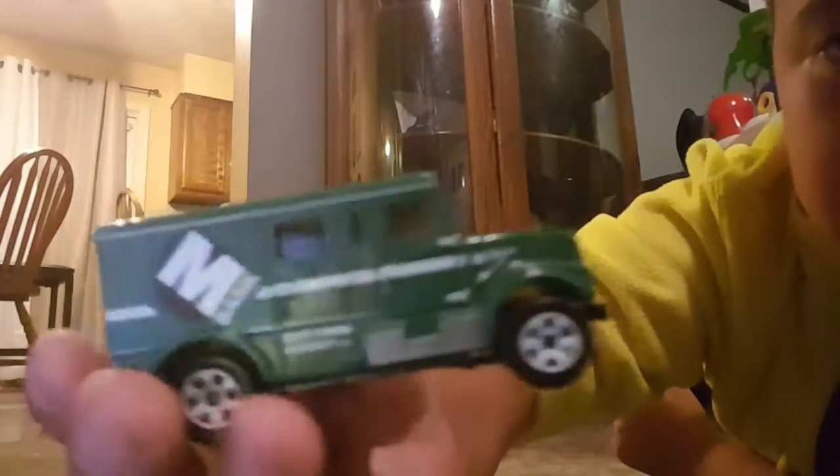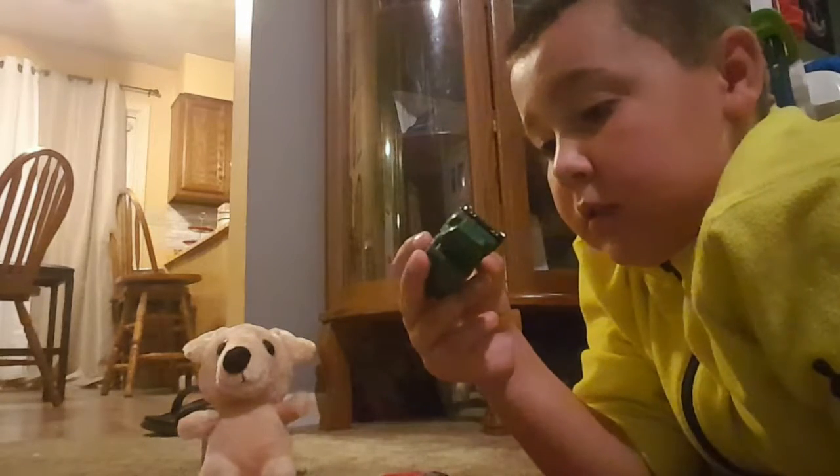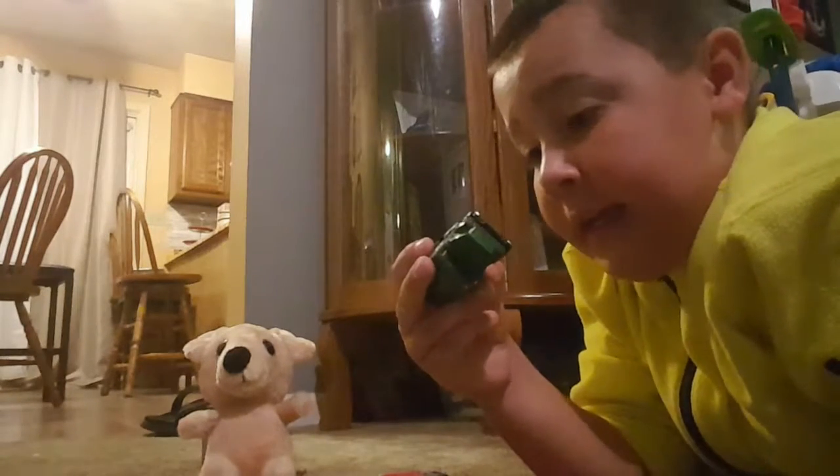Well anyways, it's got a bank. Blue. It's Matchbox, made in Thailand.